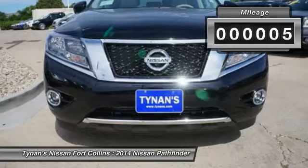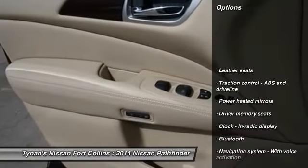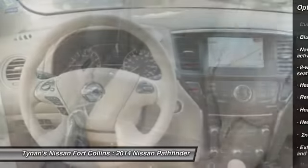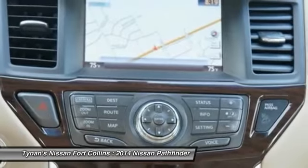This vehicle has less than 100 miles. Here are some of this vehicle's great options: navigation system, remote engine start, traction control, airbags, cruise control, Bluetooth, trip computer, heated steering wheel, passenger airbag, fog lamps.